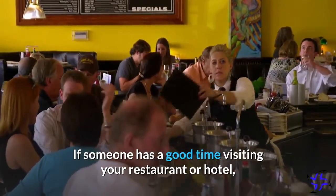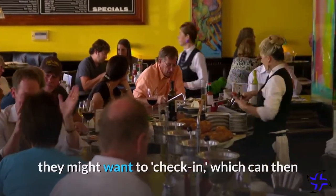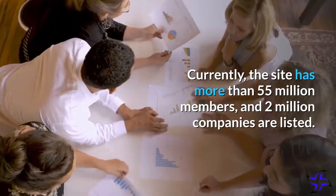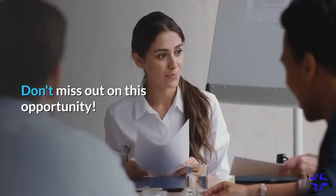If someone has a good time visiting your restaurant or hotel, they might want to check in, which can then expose your business to their entire social network. Currently, the site has more than 55 million members and 2 million companies are listed. Don't miss out on this opportunity.